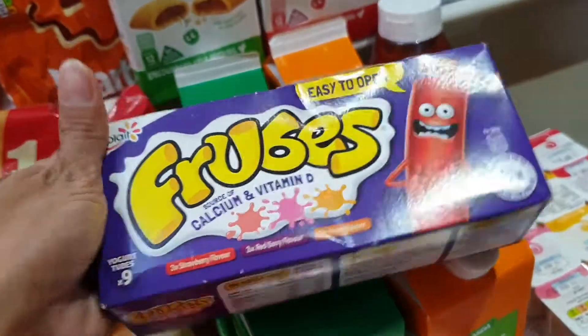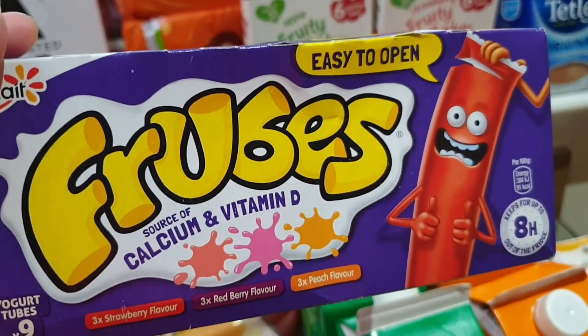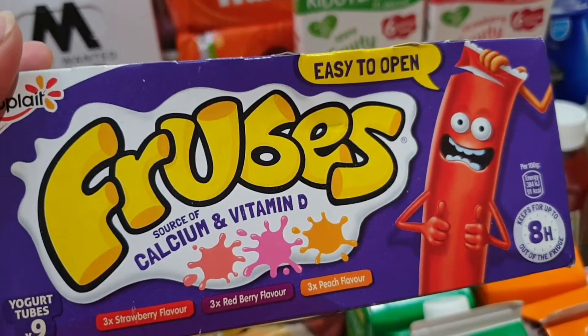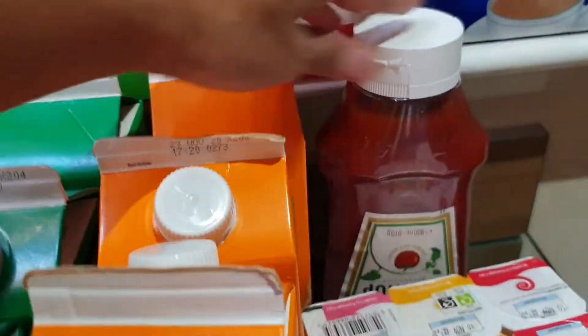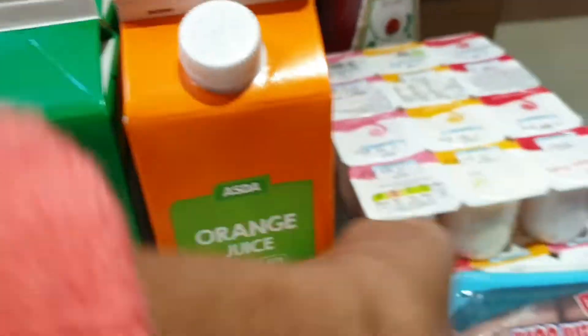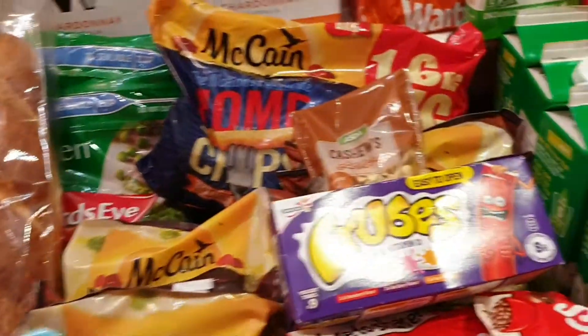We have Jade's snacks — a yogurt — and she has another yogurt here too. And then a big bottle of tomato ketchup. We have Wee Willy Winky sausages for Jade.